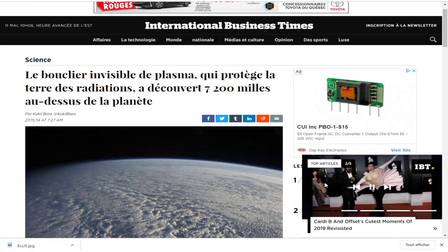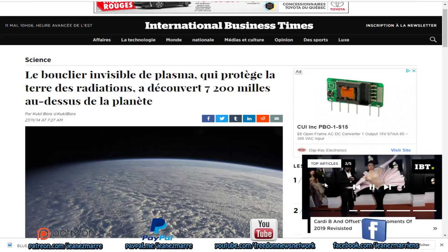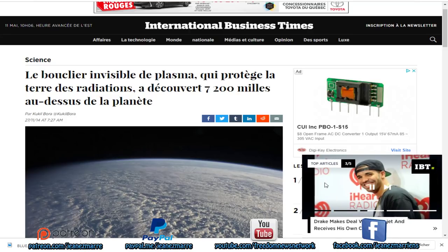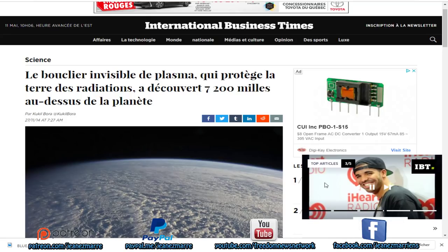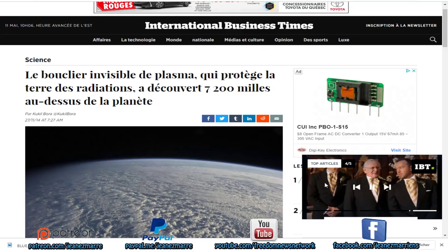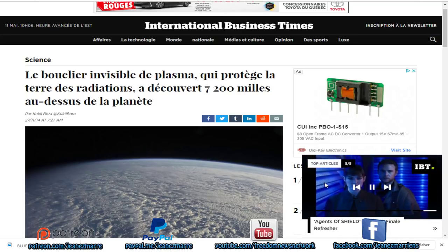C'est une nouvelle qui date de quelque temps — 2014 en fait — sur laquelle je suis tombé, et je voulais vous la partager. Le bouclier invisible de plasma qui protège la Terre des radiations a été découvert à 7 200 000 kilomètres au-dessus de la planète.